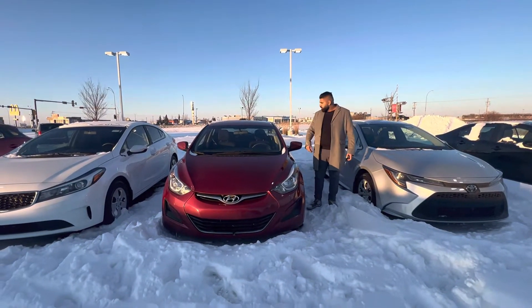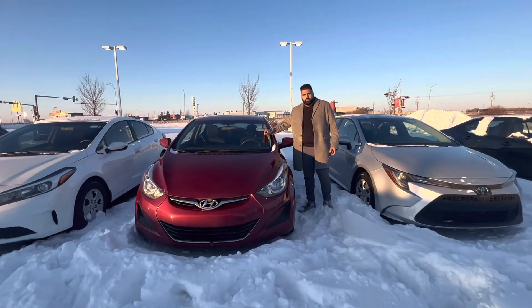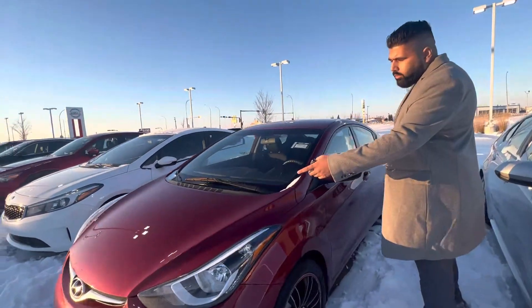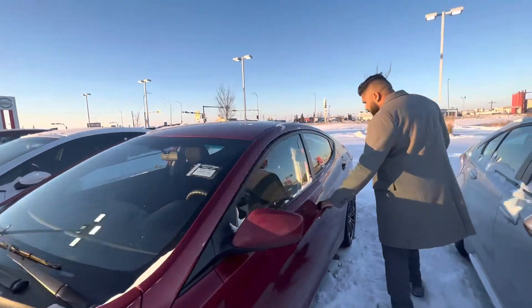George, it's Jack from El Nixon again. I just want to present this 2016 Hyundai Elantra to you. It's a red color with the 3M on the hood as well. Let me take you inside the car.